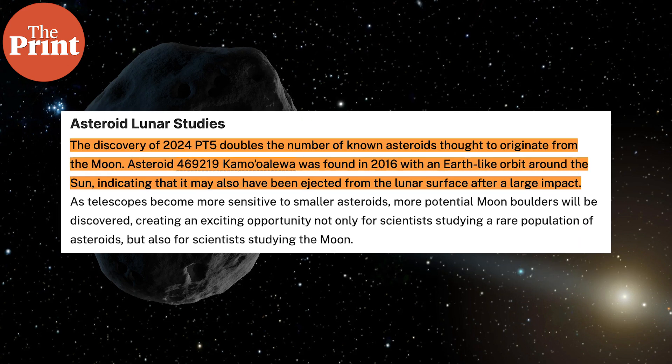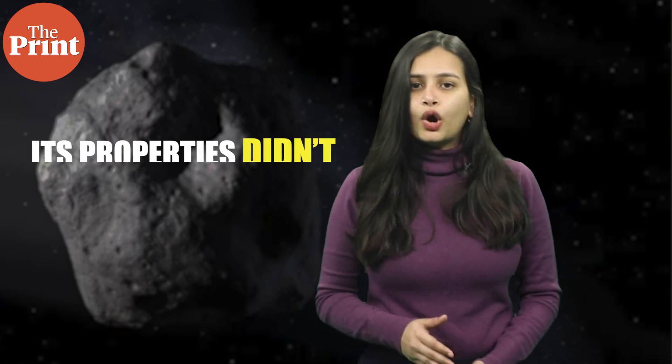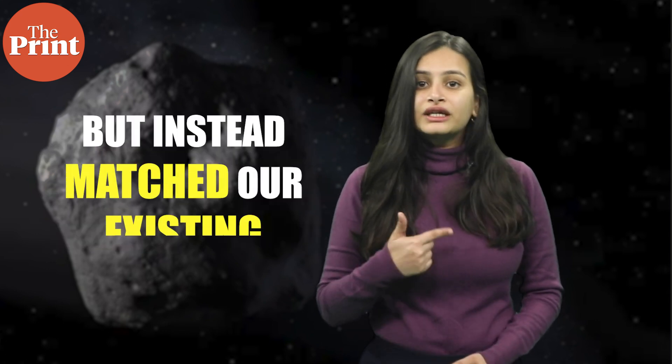Scientists were curious about this asteroid because the orbit it followed while circling the Earth is not one commonly associated with asteroids from the main asteroid belt of our solar system. Then they obtained images of PT5 using NASA's infrared telescope facility and found that its properties did not match any previous asteroid samples, but instead matched our existing lunar samples.